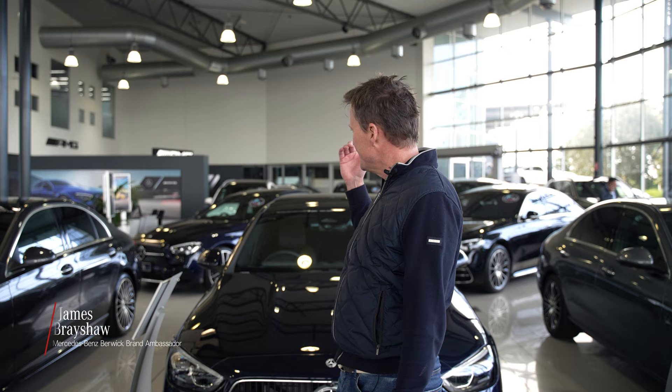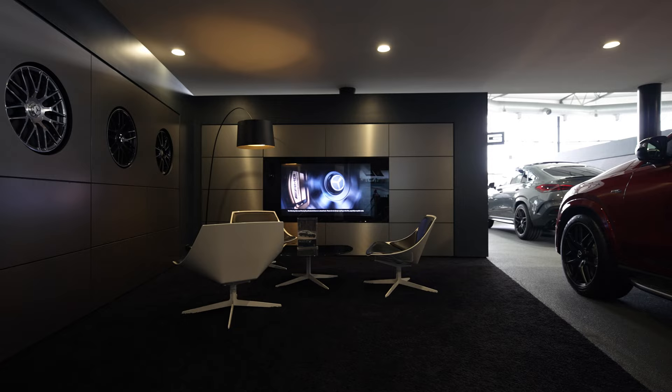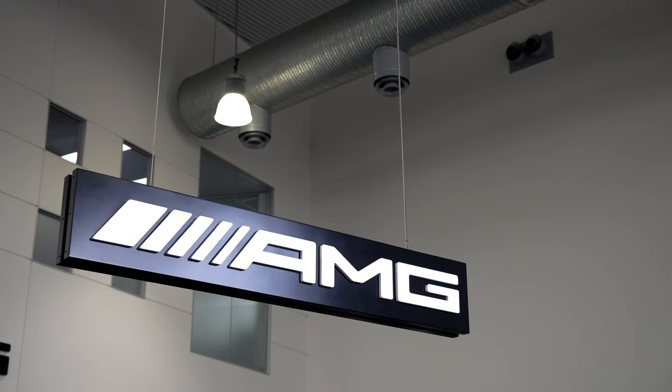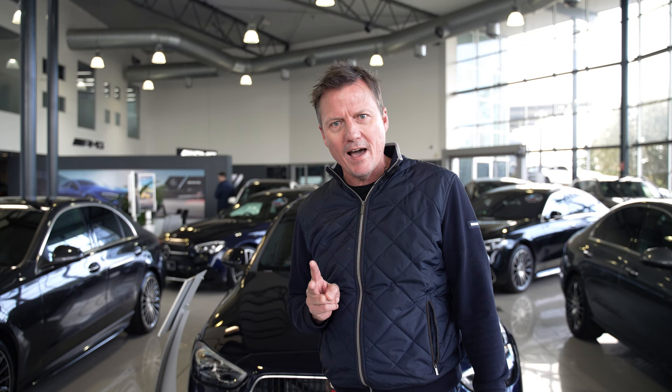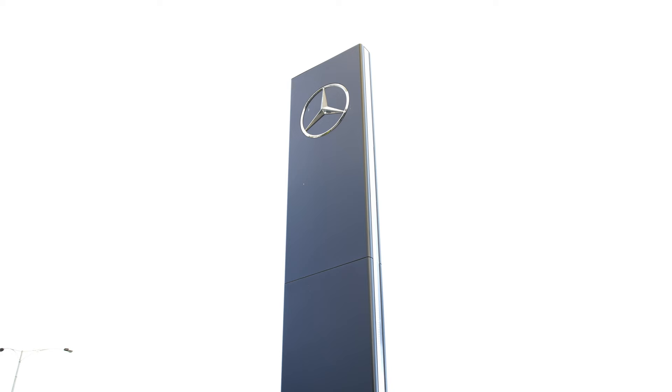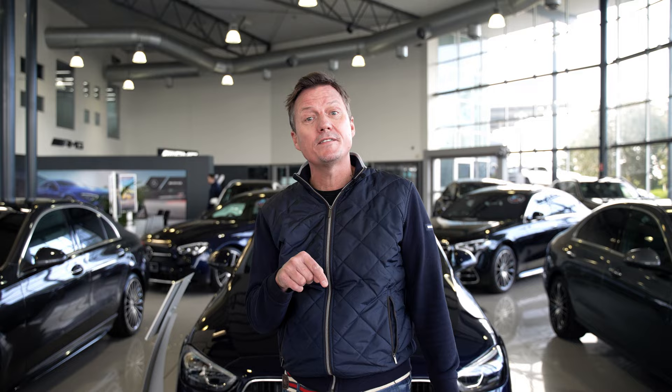G'day, James Brayshaw here at the Mercedes-Benz Beric showroom with the legends that run this place. They are an exclusive AMG Performance Centre. There are cars everywhere — not only one but two state-of-the-art showrooms. They are the most awarded Mercedes-Benz dealer in Victoria, and also home to Melbourne's best test drive track. I'm here today to grab hold of Dan and check that out.